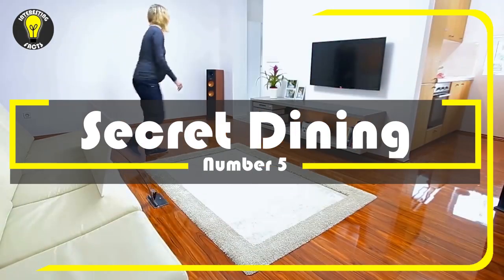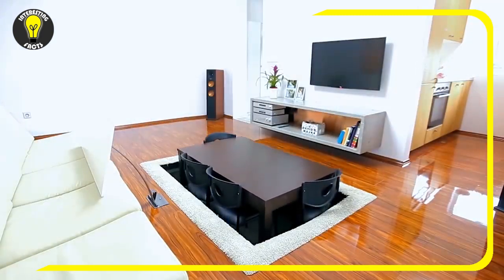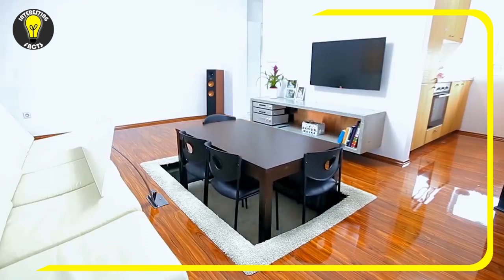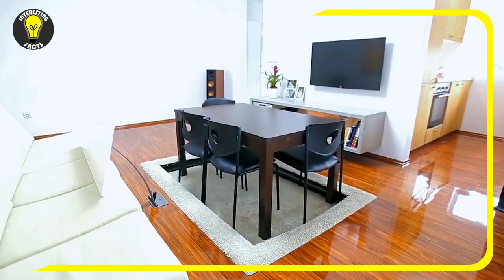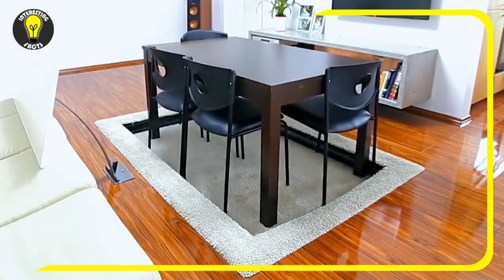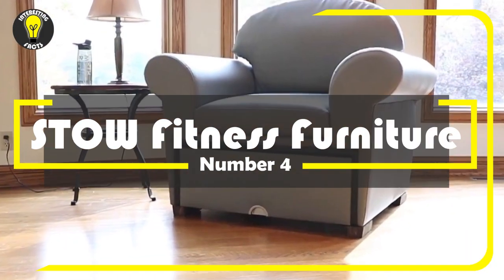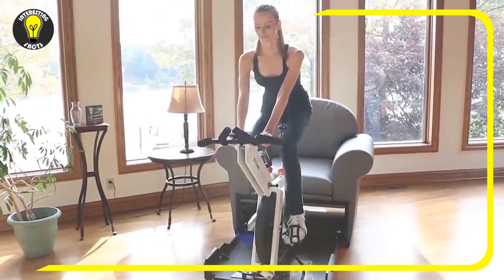Number 5: Secret Dining. Another dining table solution is having a secret dining space. If the living room is on the ground floor, you can hide a special lift underneath it, and if you put a dining table with a set of chairs inside it, you'll have a dining room at your disposal. Your living room will not be cluttered with furniture that you don't need all the time.